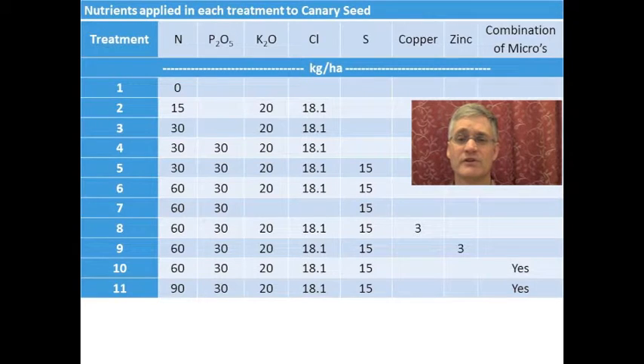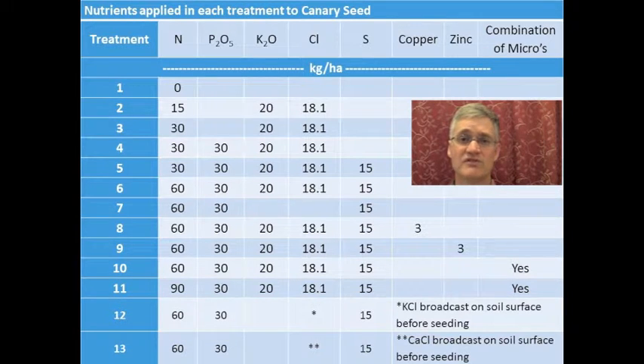I'm also going to include some results from Yorkton in 2015. There were other sites done up during this year, but the results from those trials are not available yet. Treatments 12 and 13 were added to the treatment list in 2015. Treatment 12 was broadcasting potassium chloride. Treatment 13 was broadcasting calcium chloride. These treatments were added to basically confirm the response was to chloride and not potassium.